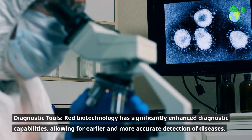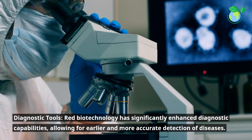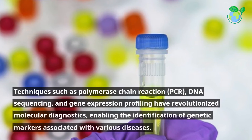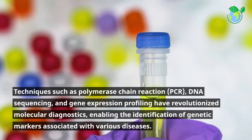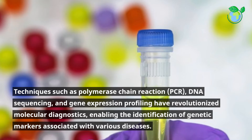Diagnostic Tools. Red Biotechnology has significantly enhanced diagnostic capabilities, allowing for earlier and more accurate detection of diseases. Techniques such as polymerase chain reaction (PCR), DNA sequencing, and gene expression profiling have revolutionized molecular diagnostics, enabling the identification of genetic markers associated with various diseases.